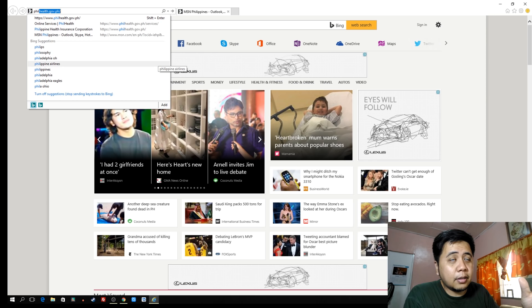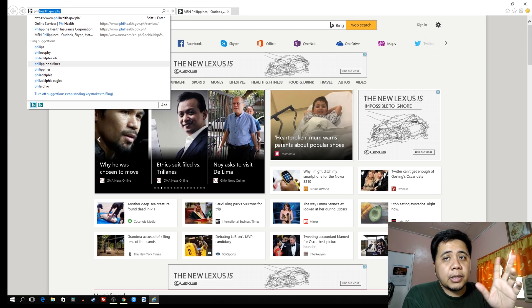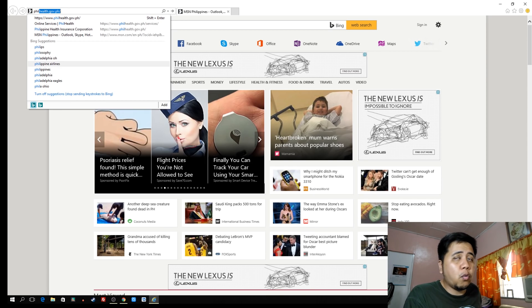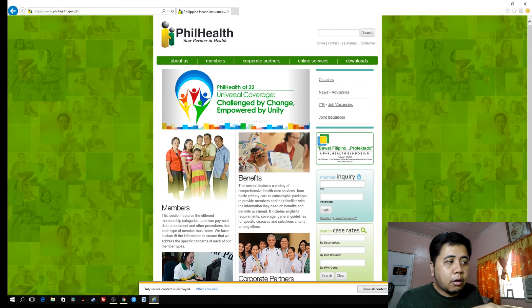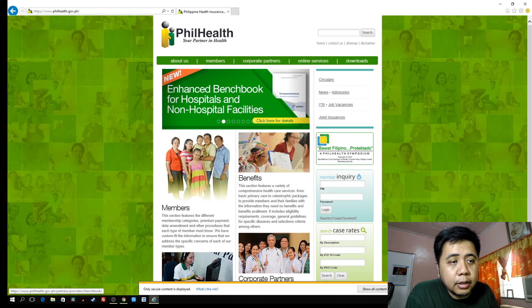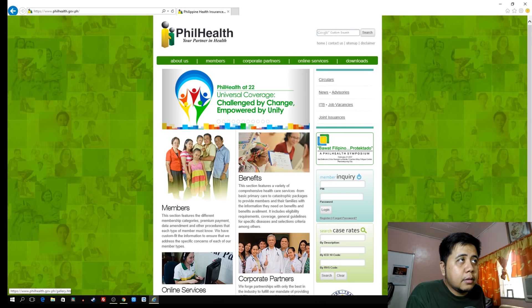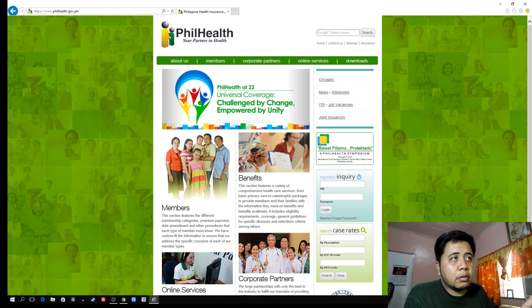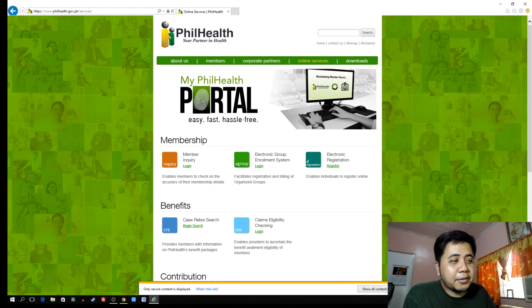I already logged in and visited this website before, that's why it pops up the exact website address. So it's philhelp.gov.ph — press Enter. As you can notice, there's a message saying only secure content is displayed, so you have to click 'Show All Content' to show all the content.